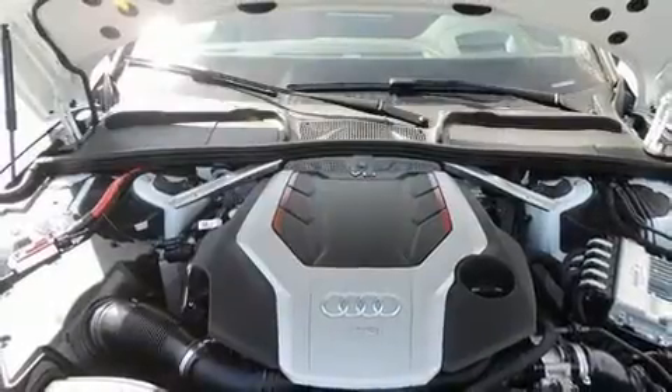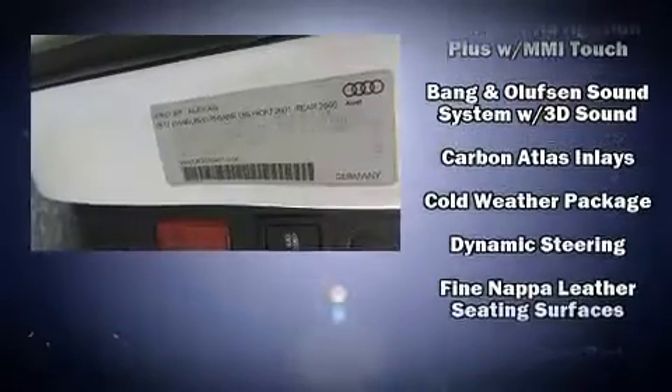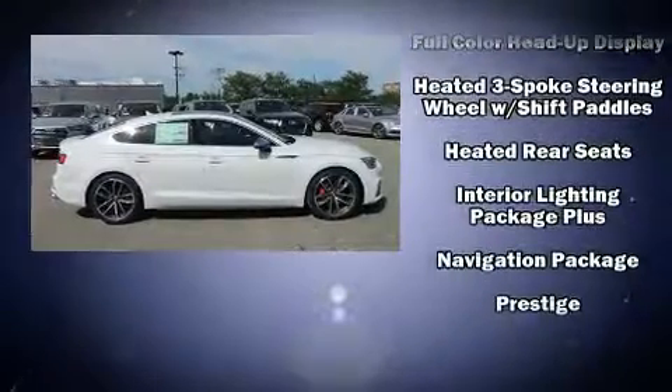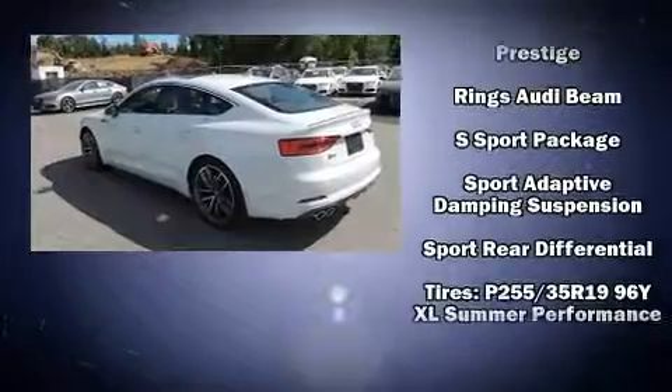Audio features include an AM/FM radio, steering wheel mounted audio controls, and 19 speakers, yielding a symphony-like audio experience. Audi also prioritized safety and security by including dual front impact airbags, an emergency communication system, and four-wheel disc brakes with ABS.